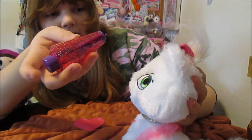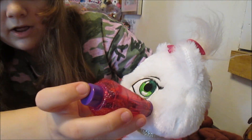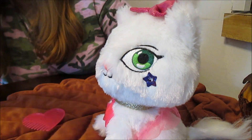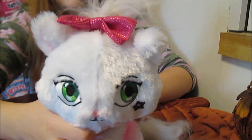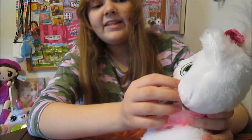So then you choose where you want it to be on your pet. I think I'm going to put it just below the eye. And then you push. Wow, it's so cool. There it goes — it sticks and it doesn't come off. It stays on. I shake her around and it stays on.